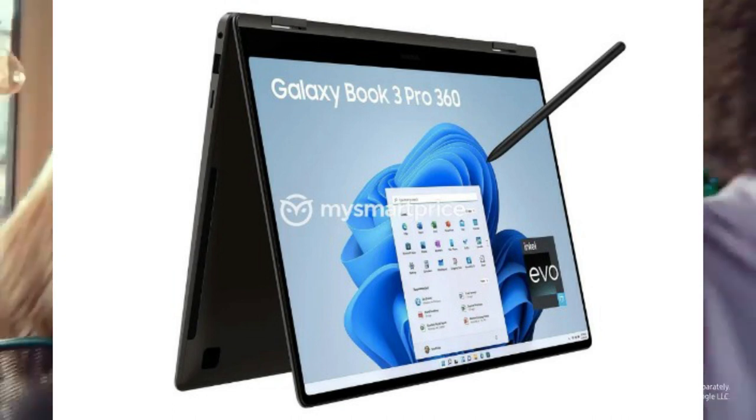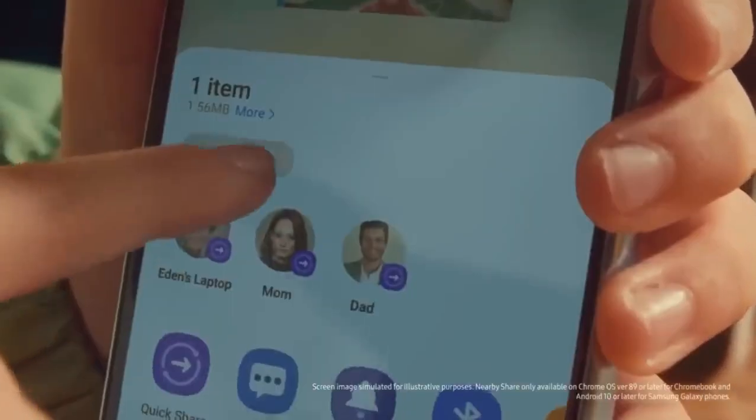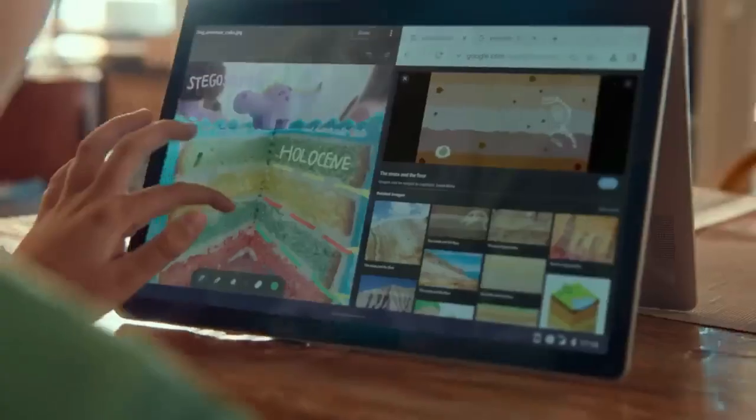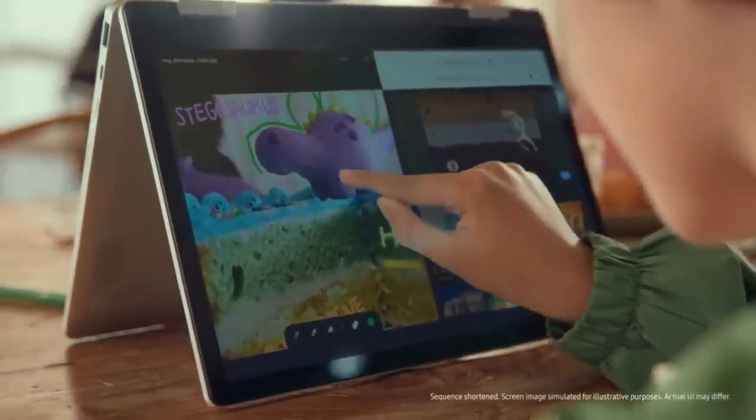MySmartPrice has obtained exclusive renders of the Galaxy Book 3 Pro 360, Book 3 Pro, and Book 3 360 laptops, thanks to tipster Sean Agarwal. The Galaxy Book 3 Pro 360, in particular, will feature support for a stylus and a 360-degree rotating display.